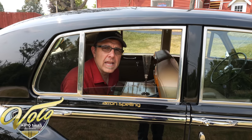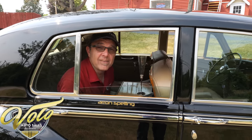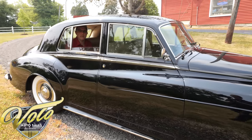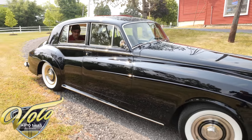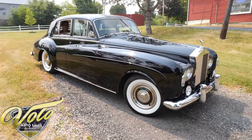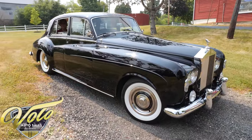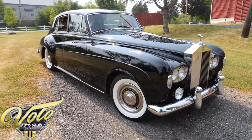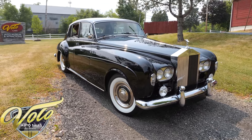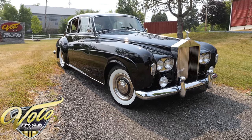Pardon me, do you have any Grey Poupon? We have here a 1965 Rolls-Royce Silver Cloud 3. They only made about 1,100 or a little bit less than that in left-hand drive, and this one's extremely rare because it has front and rear air conditioning. This car has a very glamorous Hollywood history which I'd love to tell you all about.